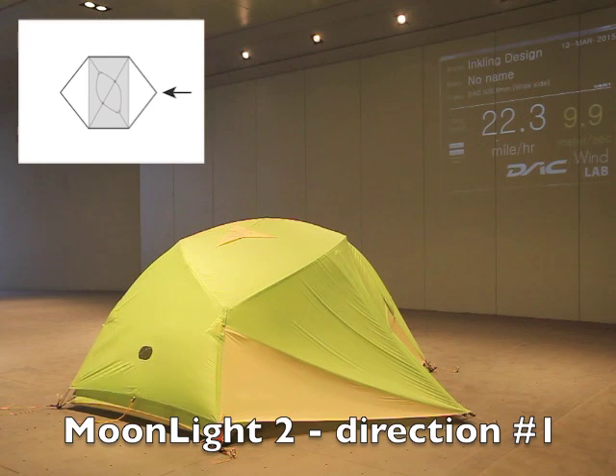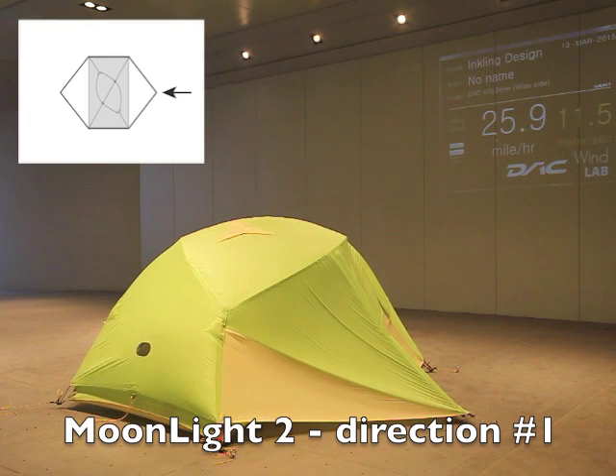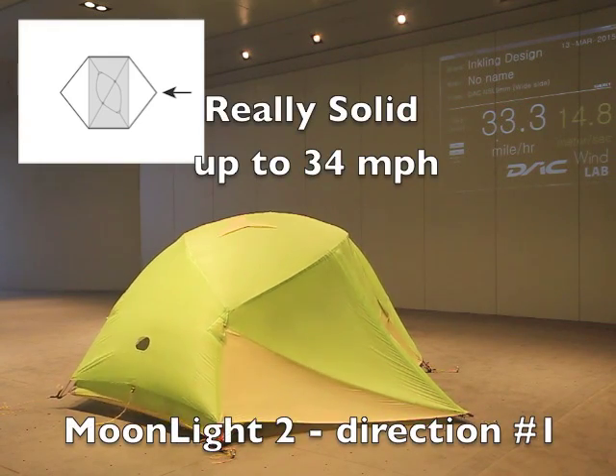It's really common to see backpacking tents blow down at about 15 miles per hour in tests like this. The reason it seems so low is because most people guess wind speed wrong by almost a factor of two. Most people would swear it's doing 25 to 30 miles an hour when they watch a tent blowing down at 15 miles per hour.